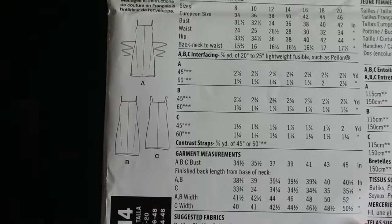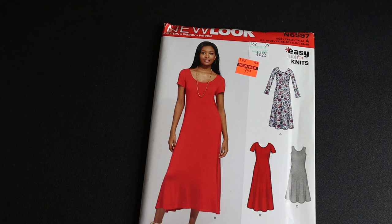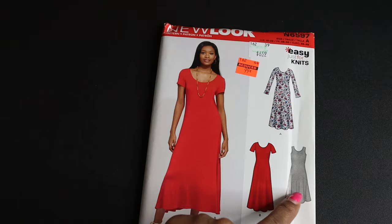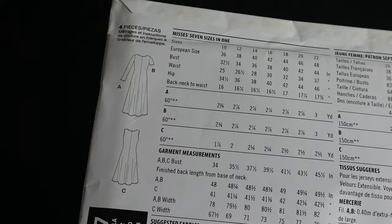New Look 6597 says easy and is just for knits. I picked it up mainly for view C. I may have something similar in my stash but couldn't remember for sure off the top of my head. What I like about this pattern is it has a flare at the bottom — it's not a straight knit form-fit. I don't mind it being fitted at the top, but from the waist down I prefer a flare. It calls for knits.